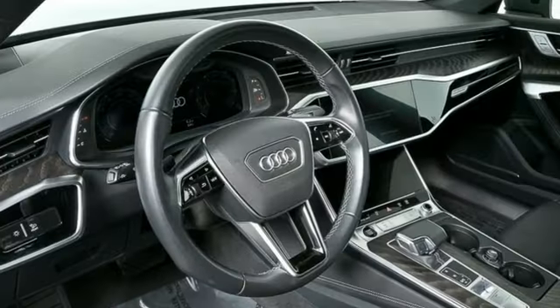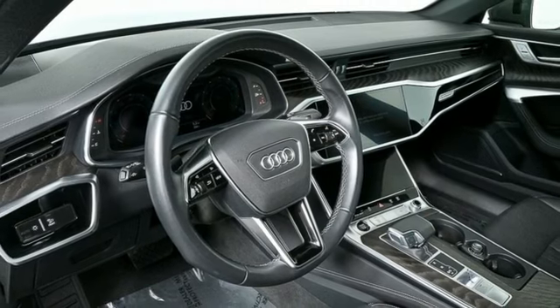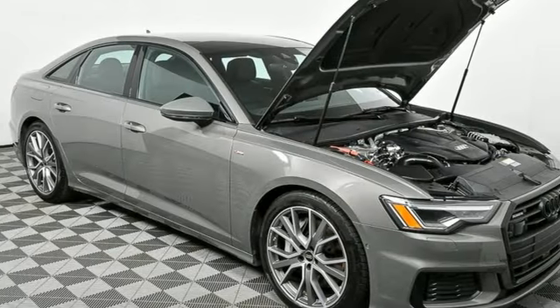Wi-Fi hotspot, streaming audio, aluminum wheels, four-wheel drive, and intercooled turbo V6 engine.